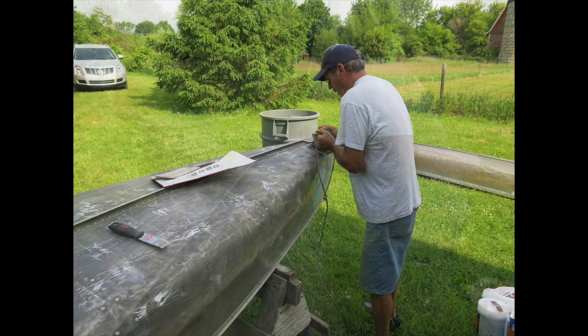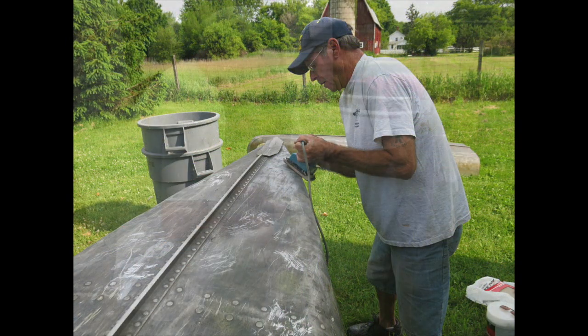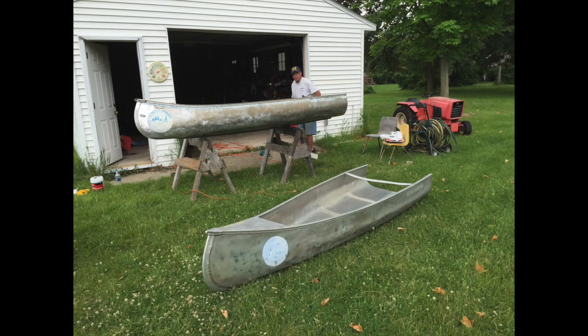After picking out the canoes, we transported them to a friend's barn, where we began cutting, cleaning, sanding, and grinding the dents, scrapes, and gouges that were on the used canoes.